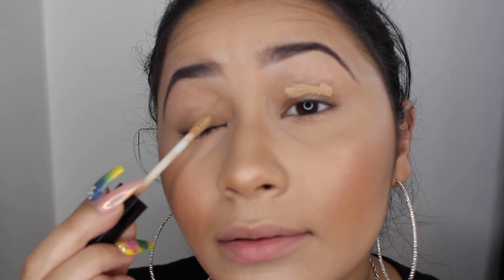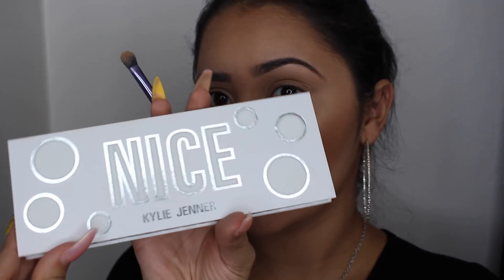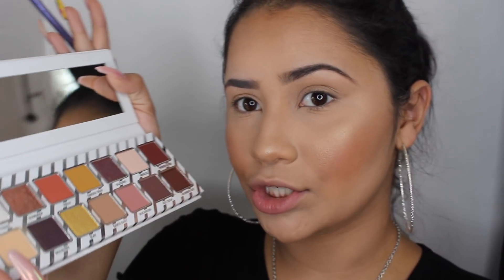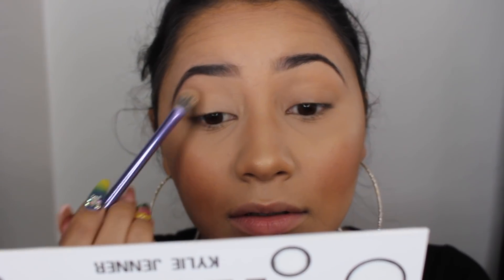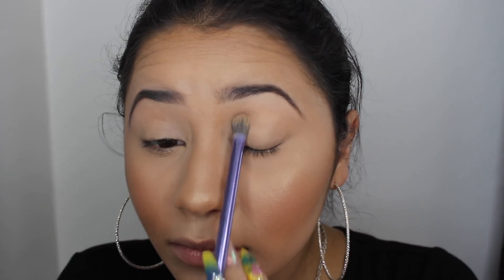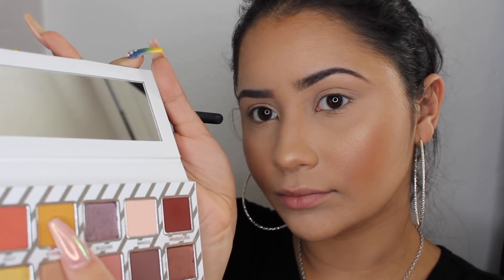I'm going to apply a base onto my lids using the Wet n Wild concealer in the shade Medium Tawny. To set that concealer I'm going to be using the Kylie Jenner palette. I'm going to use the shade Lullaby, and put this yellow color — called Ginger Snap — right into my crease.